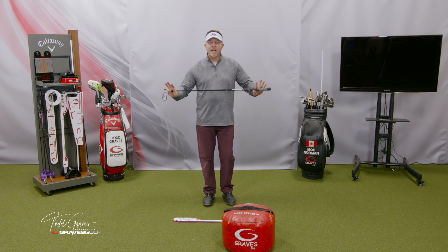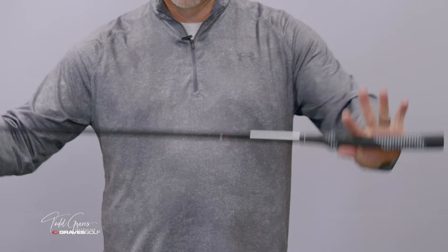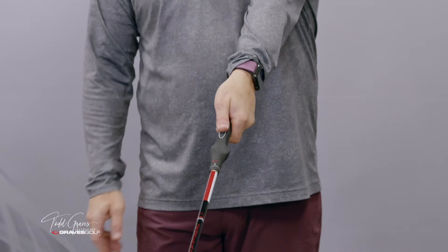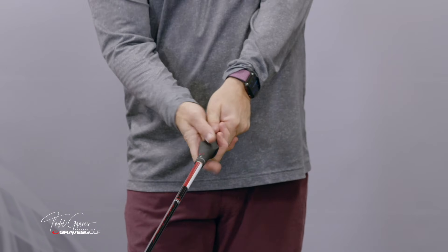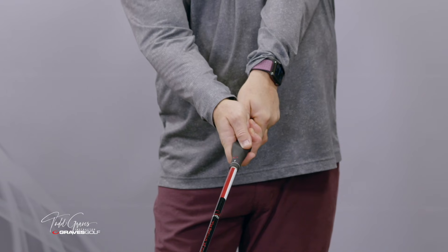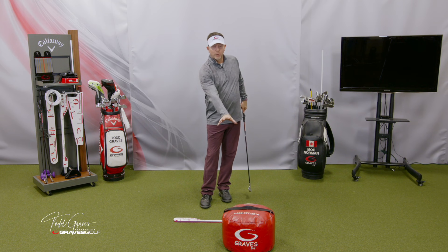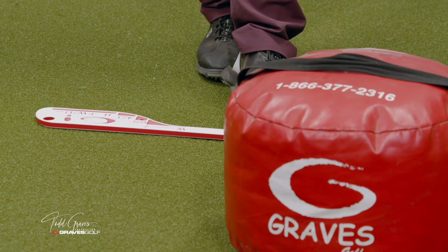These training aids are our basic training tools. I have a club here with a grip that helps you get the proper lead hand position and trail hand position for the single-plane swing. It has markings to help you get the proper spacing. I have a leverage bag to help you work on your leverage position into impact, and an alignment trainer to work on alignment and ball position.